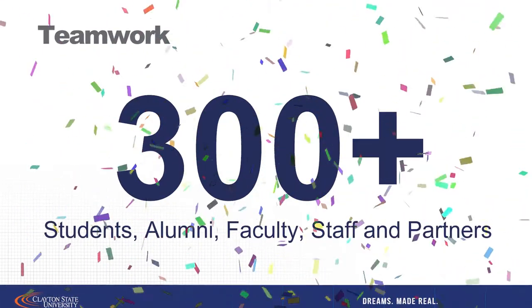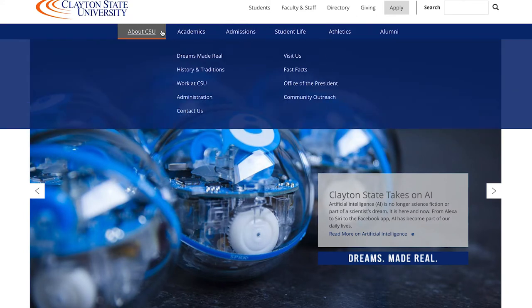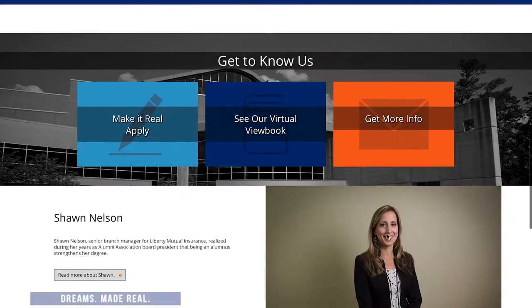So let's jump in and take a look at our new site. The new Clayton.edu has a number of new features. A more welcoming and engaging design so we can better tell our story and let everyone know that at Clayton State we are serious about making dreams real.